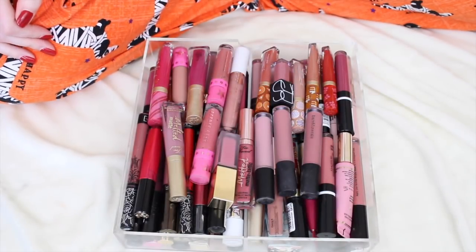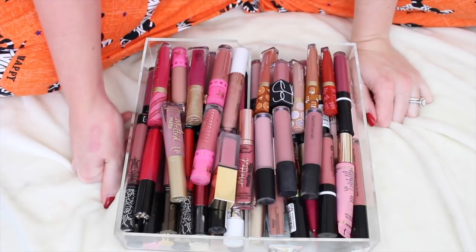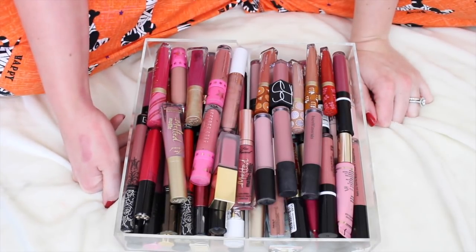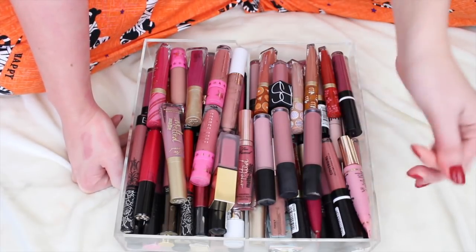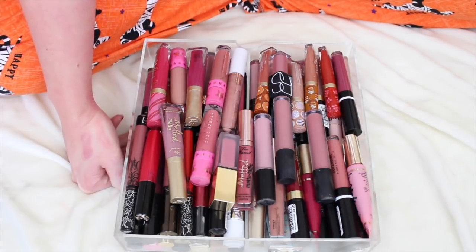Hey guys, welcome back to my declutter series. Today's declutter is going to be liquid lipsticks. This is a category I fully intend on getting rid of a lot of, simply because they are probably very expired and it's not something you can really give to anybody or sell. Liquid lipsticks go bad so fast, so I fully intend on decluttering half if not more of these.